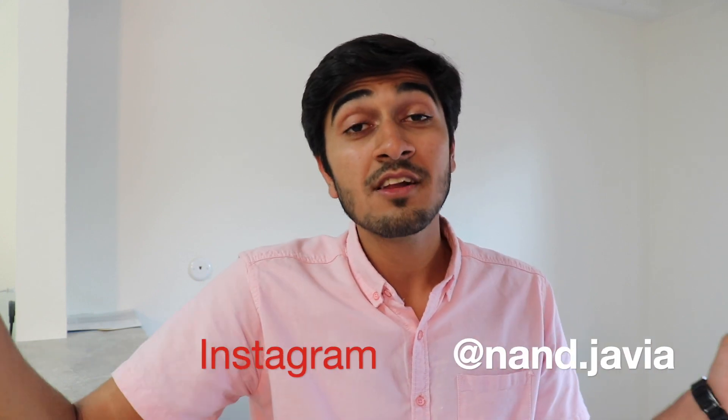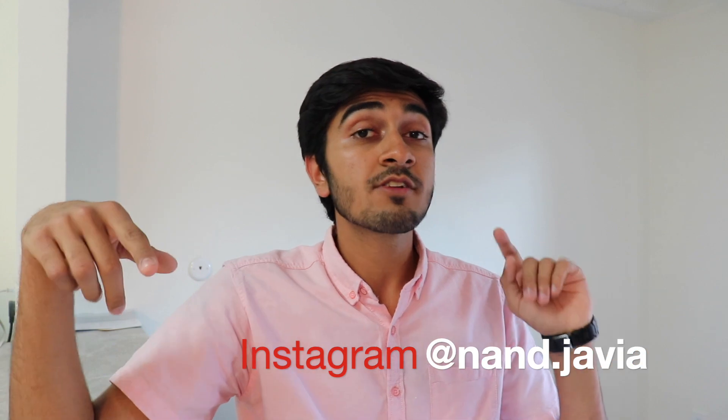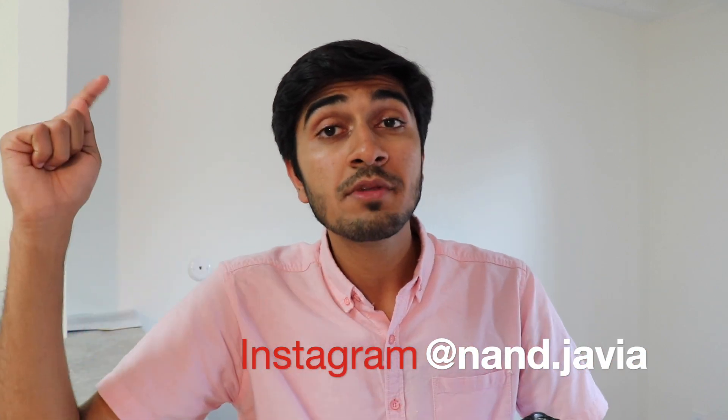Check the description below — I have a link to the OCC website where you can find more information about housing. I know this video has been long but I hope it's been helpful. Have a nice day, all the best with finding housing, and subscribe to my YouTube channel if you liked this video. Follow me on Instagram, drop any questions in the comments below, and if you found this useful, give it a thumbs up. Thank you so much for watching, and welcome to Orange Coast College!